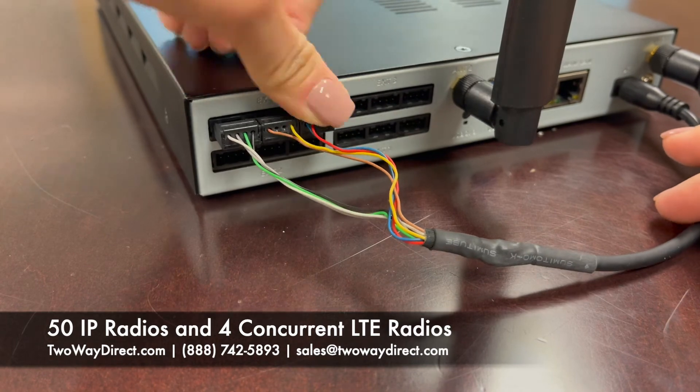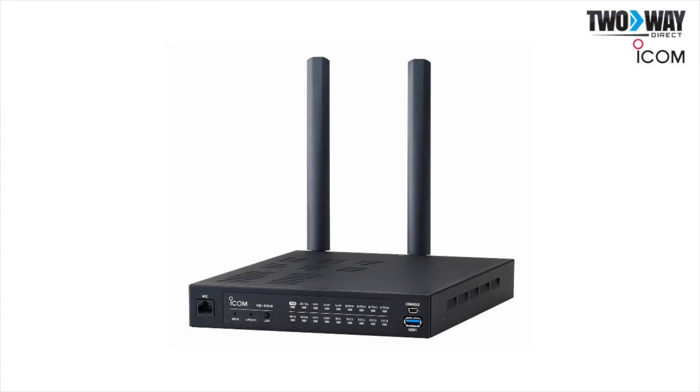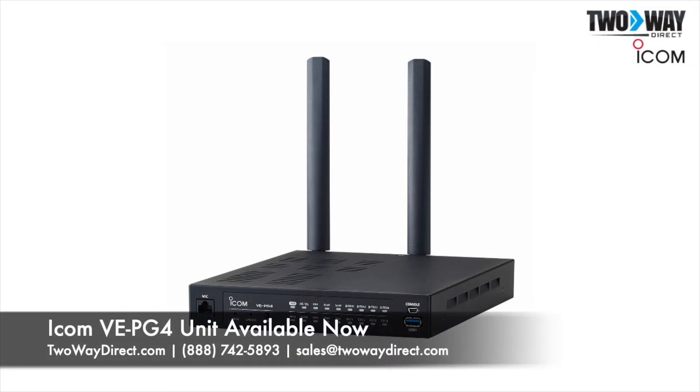Learn more about the variety of applications available to you through ICOM's extensive network by visiting our website at TwoWayDirect.com or giving us a call at 888-742-5893.